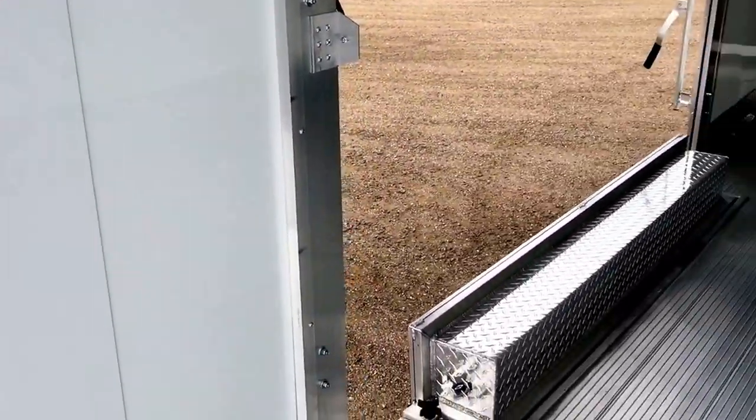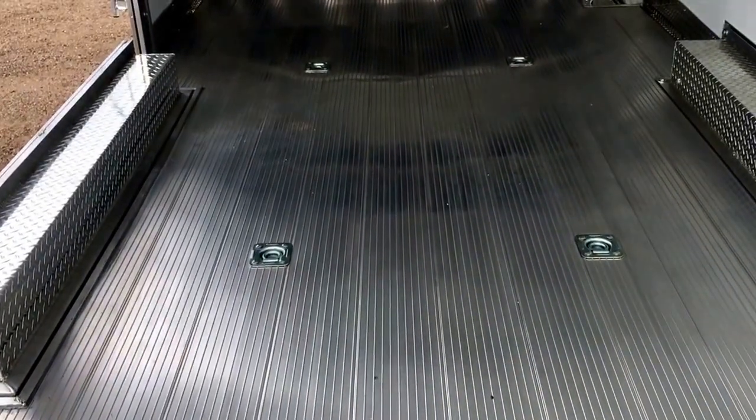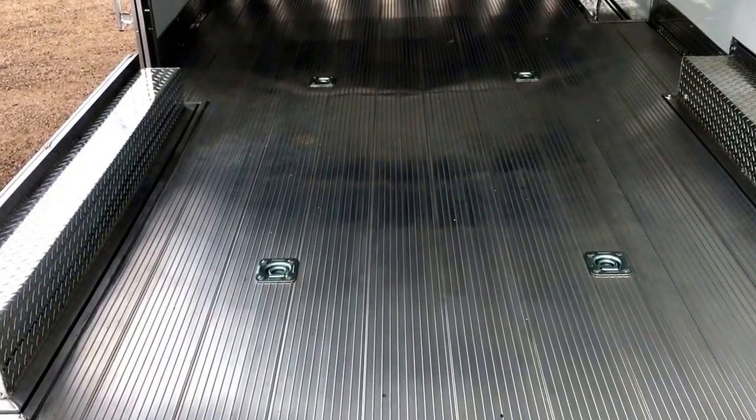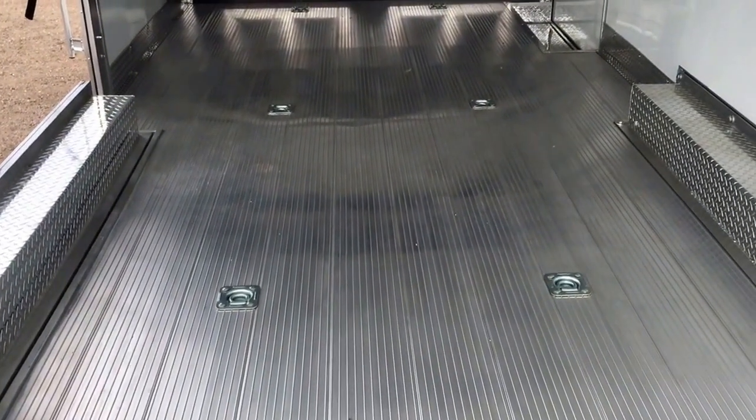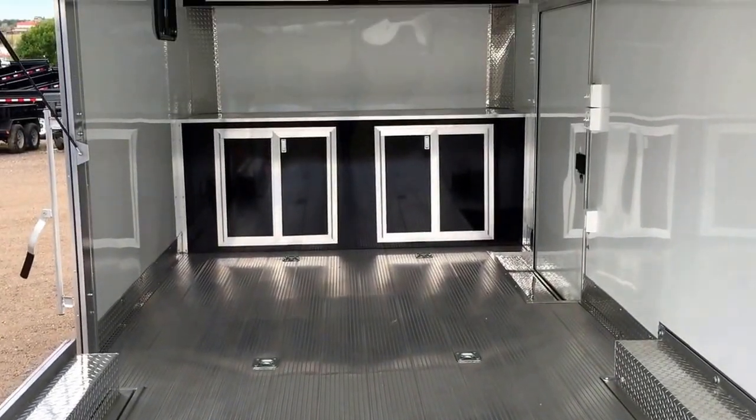These lights will work your rear load lights here. There's your D-rings. It's got removable fenders, so if you guys need the full eight-foot wide to get your vehicle in and out, you can remove these fenders, drive over the tires, and get your vehicle in and out.